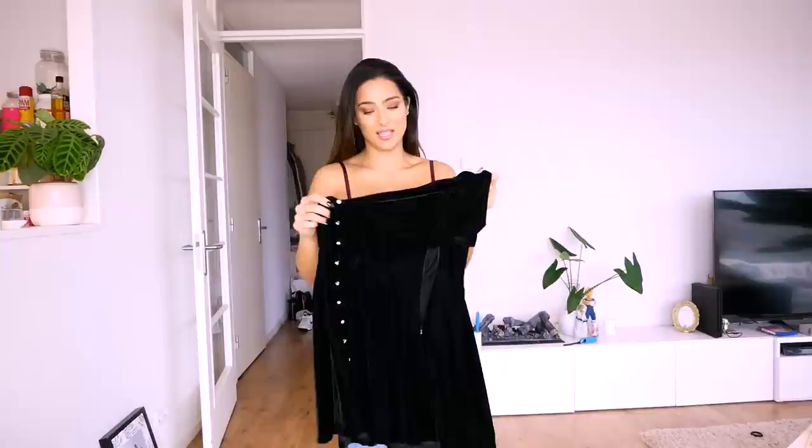That was my shopping haul video! I got all of these items in Amsterdam, but Zara, H&M, and everything I mentioned are worldwide, so you can buy them wherever you live. I hope you enjoyed it — let me know in a comment what you thought, and if you have any suggestions or improvements to spice up my content or improve quality, let me know. I'm really trying to level up my YouTube lately. Don't forget to give a thumbs up and subscribe — I'll see you guys in the next video, bye!